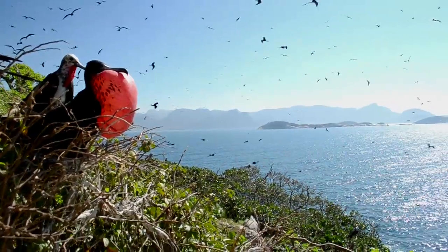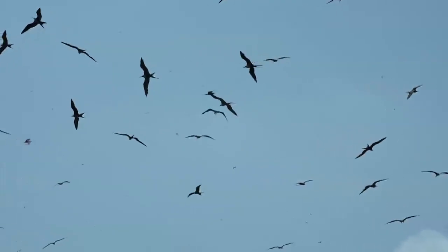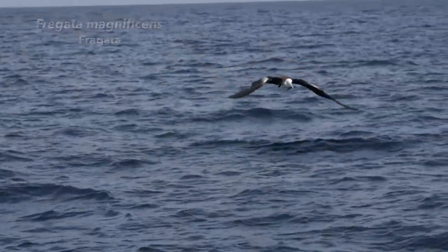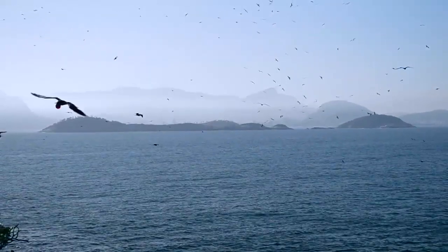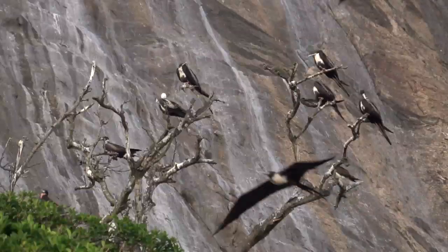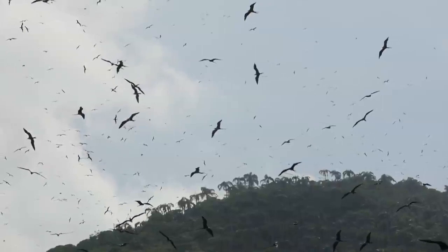O Monumento Natural das Ilhas Cagarras abriga um dos maiores ninhais de fragata do Atlântico Sul. Essa ave marinha de grande porte, que se alimenta de peixes e embeleza o céu da cidade do Rio de Janeiro, utiliza a Ilha Redonda para reprodução e forma colônias de mais de 5.500 indivíduos.